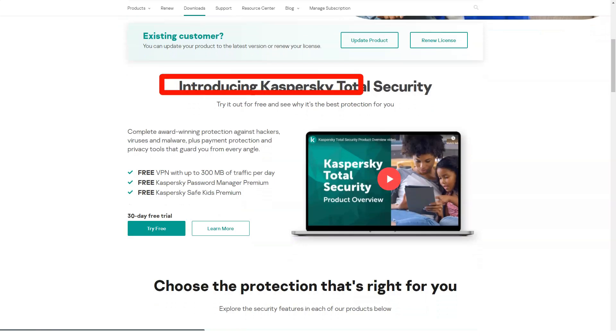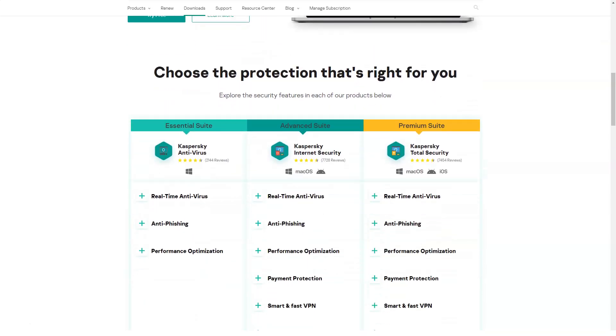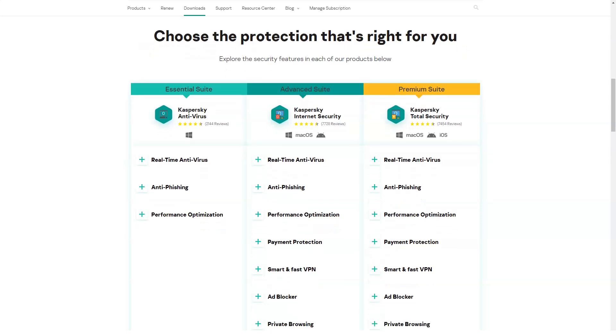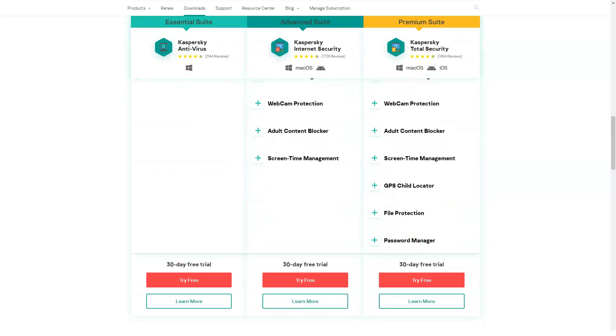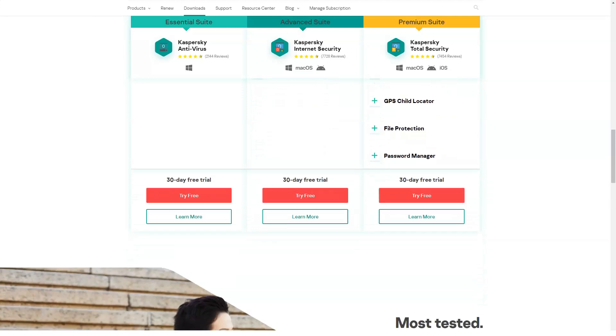Application control allows you to choose which programs to allow. Kaspersky Game Mode disables security alerts and updates during games or movies and can be automatically launched when a fullscreen application is launched. For a seriously infected system that doesn't respond to traditional malware removal, Kaspersky Rescue Disk can reboot the system in Linux for thorough cleaning. You need to download the software and install it on your USB stick.